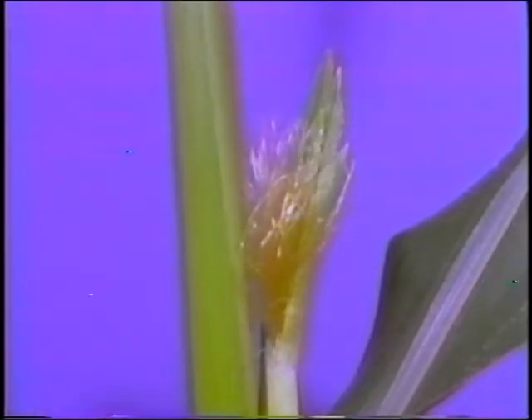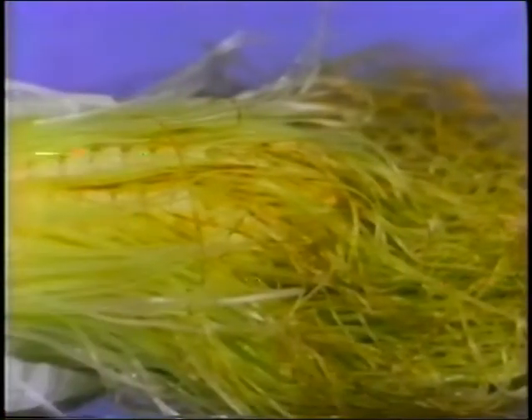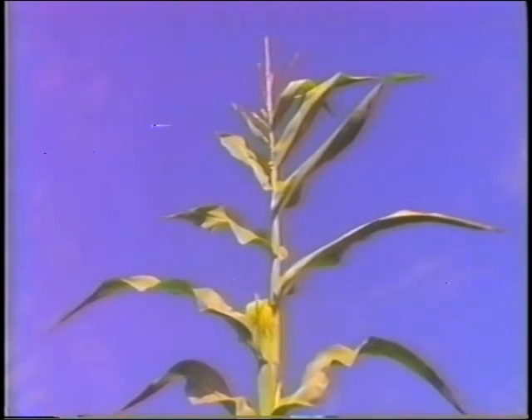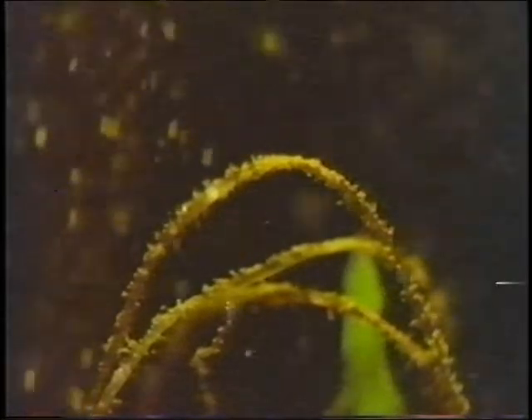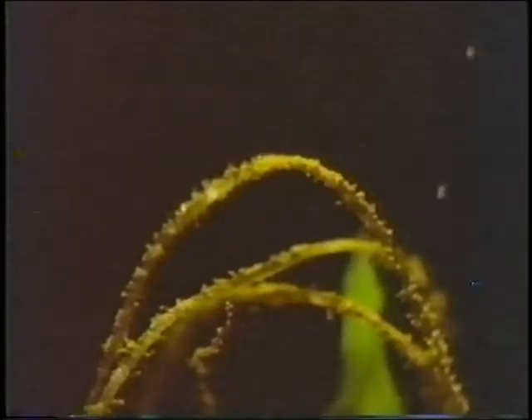Meanwhile, lower down on the stalk, the ear has been developing. Delicate, silk-like strands emerge from the end of the ear. Each silk has grown from a potential kernel sitting on the cob, surrounded by the leafy husks. There are 600 or more potential kernels, so there are 600 or more silks. With both silks and tassel displayed, pollination begins. It's been estimated that as many as 5 million grains of pollen are produced by a single tassel — that's over 5,000 grains of pollen available for every silk that is to be pollinated.